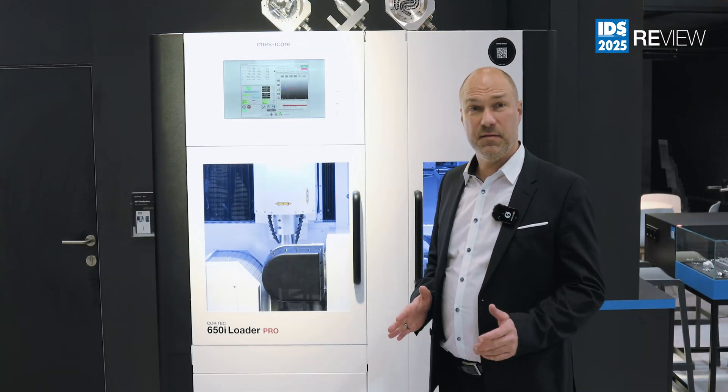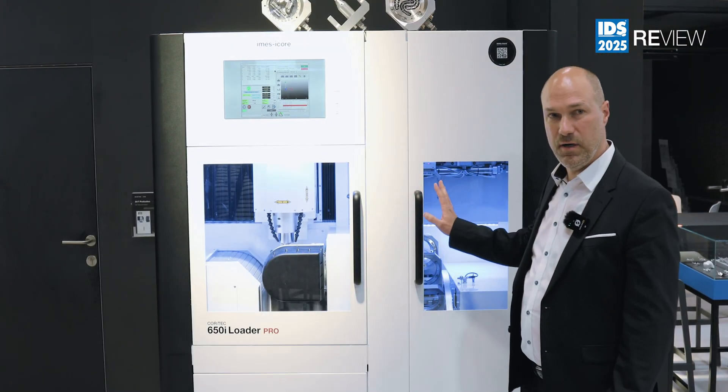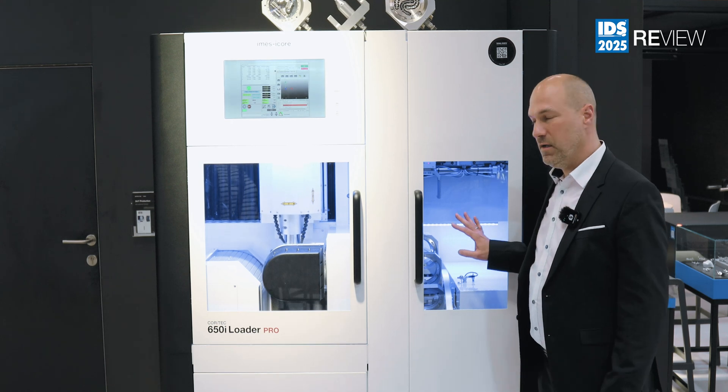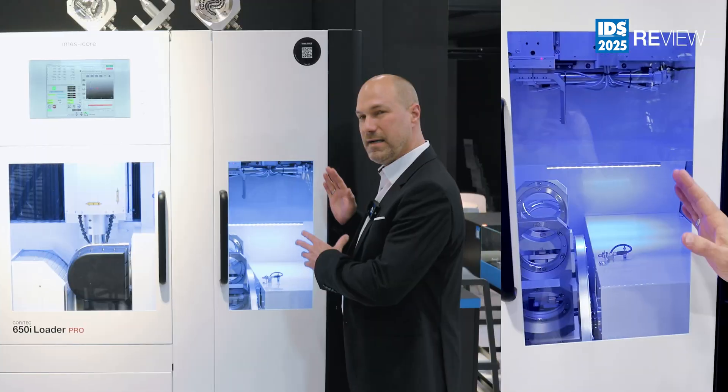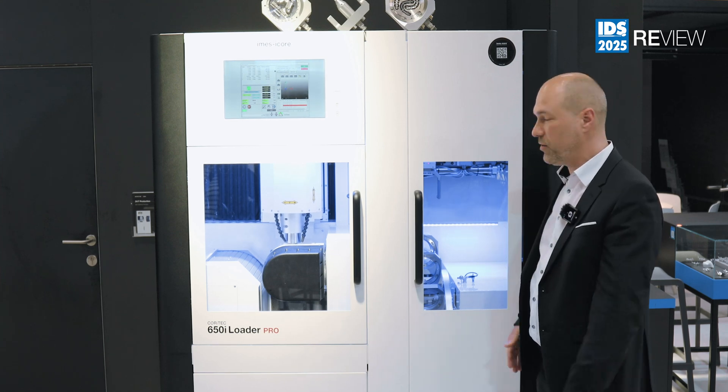You can get this machine just as the machine itself, without the loader — the loader is optional. It is possible to adapt the loader later onto the machine, or of course you can get the machine right away with the loader included.